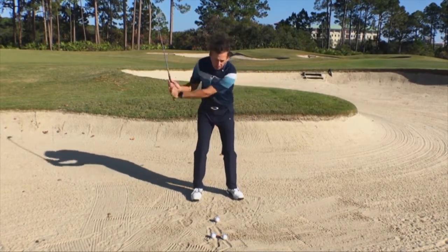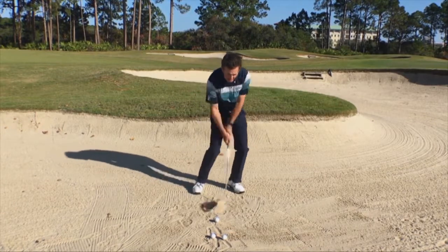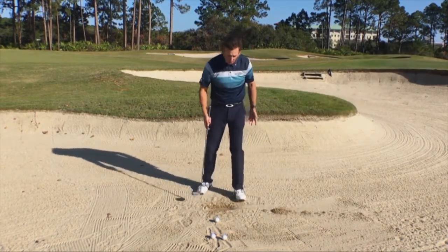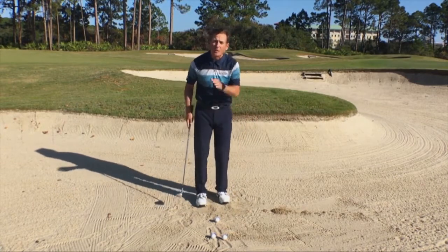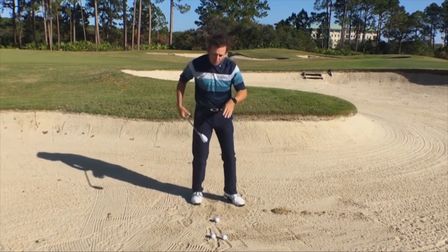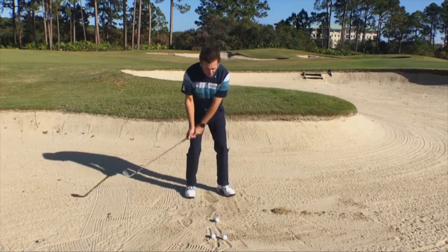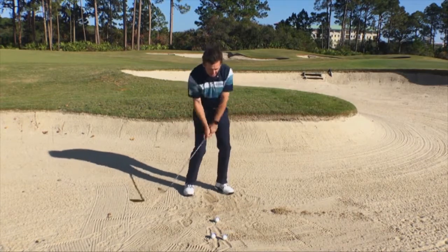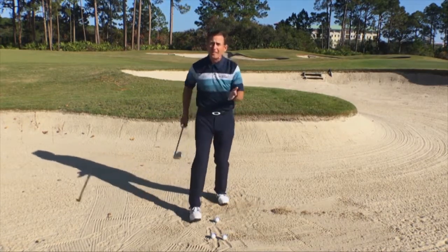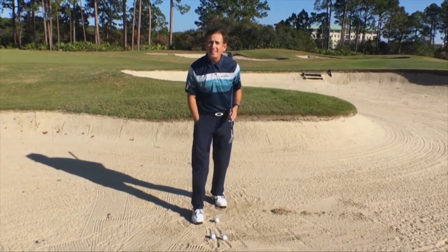The error I see in the bunker is players coming down and taking a deep gouge out of the sand. That's great if the ball is buried, but we don't want a deep gouge. We want a shallow pass where the club uses the flange and thumps through the sand, coming through nice and shallow. The question is: how do we get shallow in the sand to become cash money?